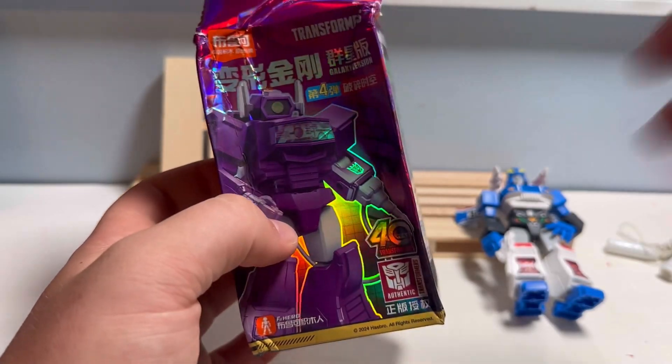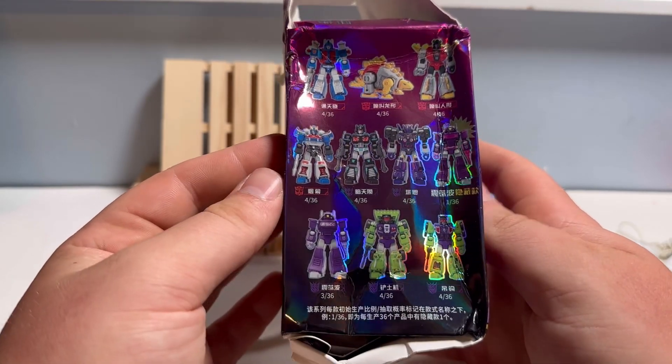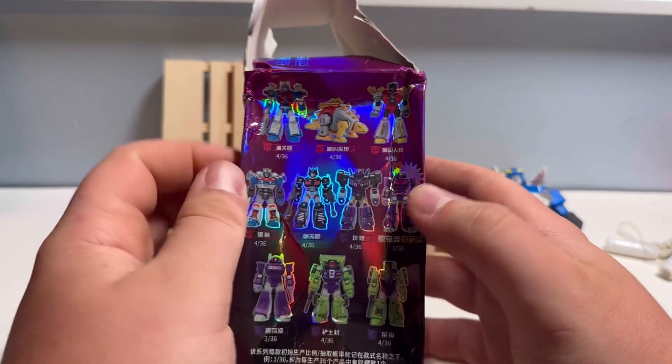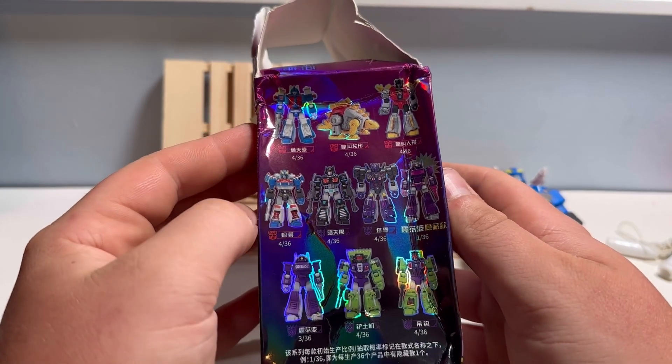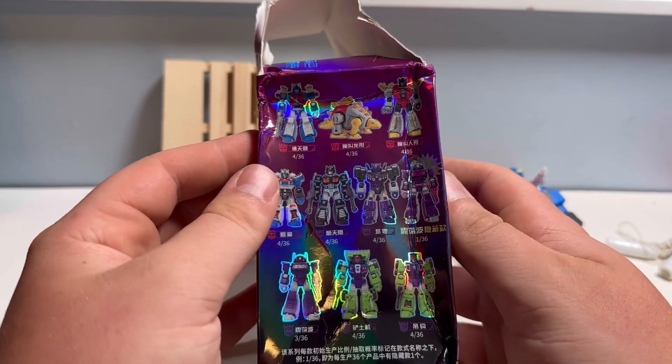Looking at the box — and the crushedness of it — some of the other ones in this wave: I'd like to get a Shockwave at some point, I'd love Tarn, I'd love Ultra Magnus. Smokescreen's actually a pretty good figure, was not on my list, but I will get to him then.